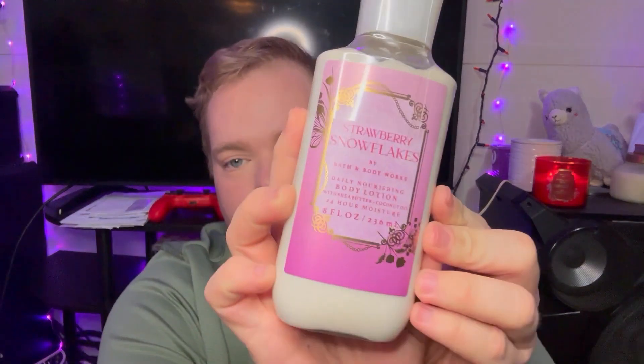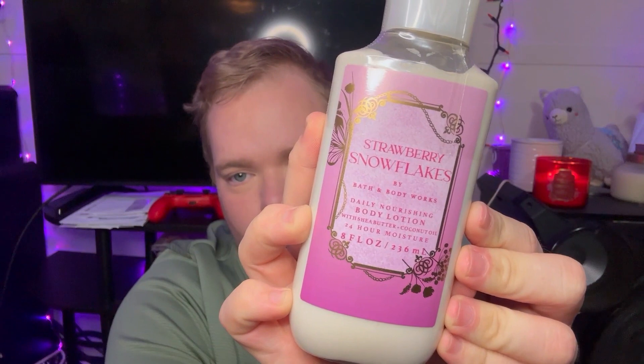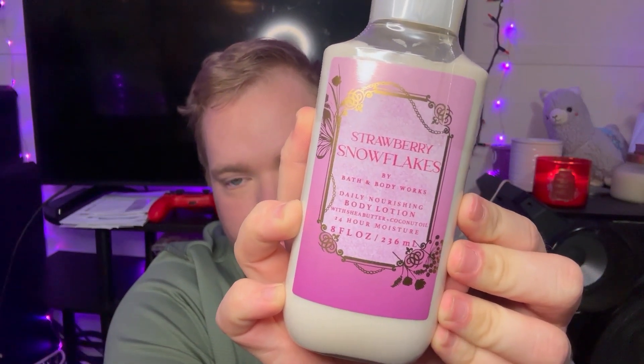Some things that I got for myself from Bath and Body Works: this Strawberries and Snowflakes body moisturizer — the body lotion. It smells really, really good. Another thing I got for myself — I got a couple things from Bath and Body Works that have their semi-annual sale going on right now. But this is one of my favorite scents.